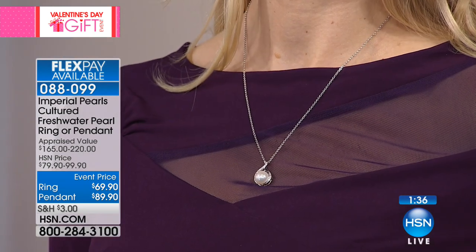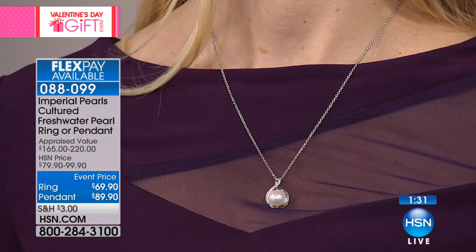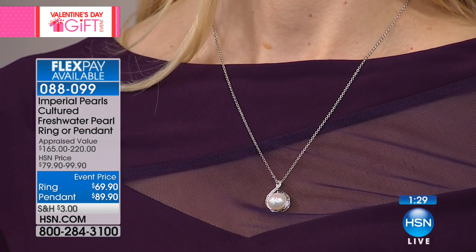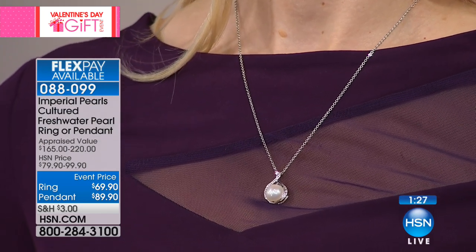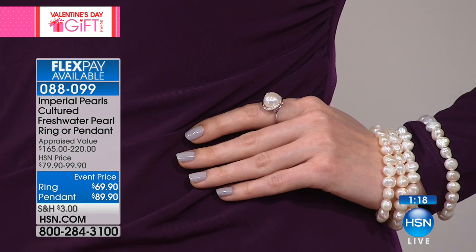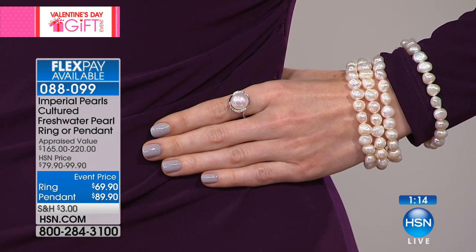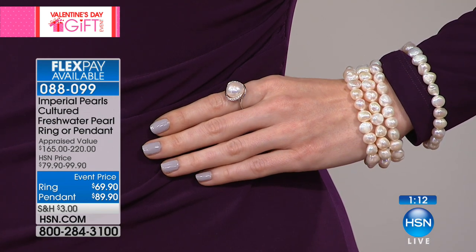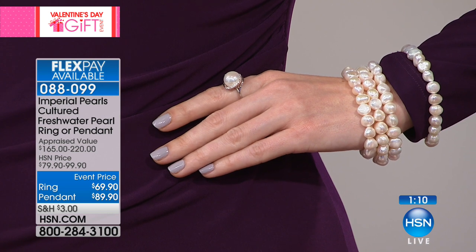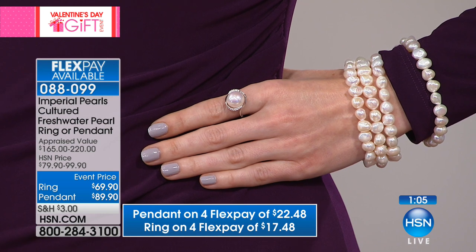Our number one rule is that the piece of jewelry can never take away from the beauty of the pearl. We are purists at Imperial — we love our pearls and we know how hard it is to get a pearl this size and quality. We would never put a pearl like that in jewelry that takes away from its natural beauty. What we're giving you is a frame, a stage that displays that gemstone.